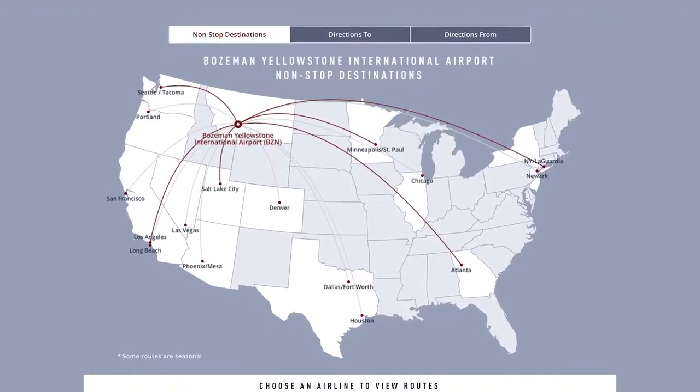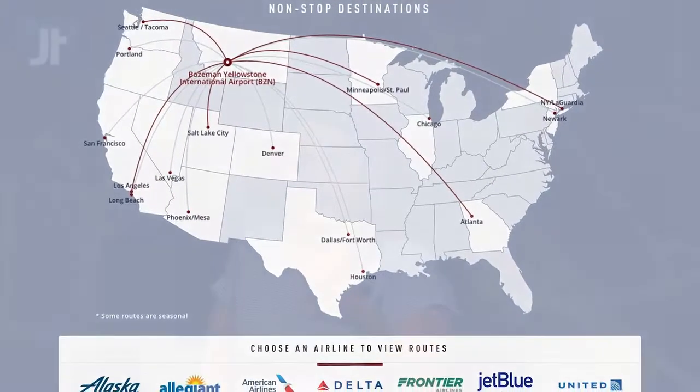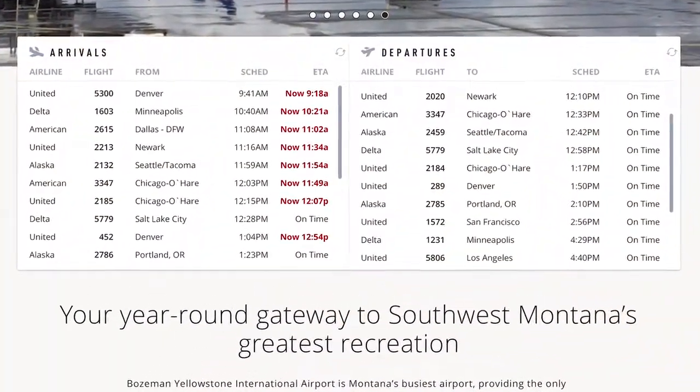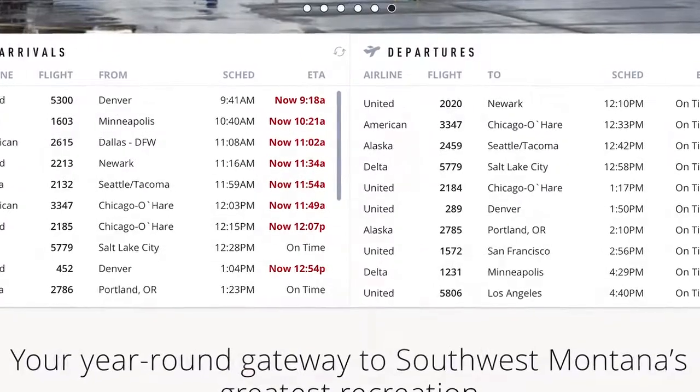I love the route map. They can click on the airline they like to fly and see exactly where they can fly direct from Bozeman. The most important thing is probably our arrivals and departures schedule and that's exactly as we need it — it stays refreshing right there where the user needs to see it.